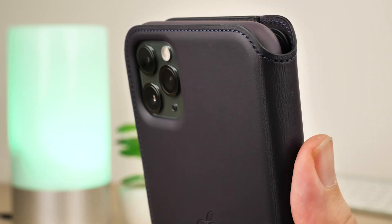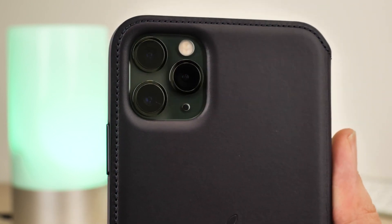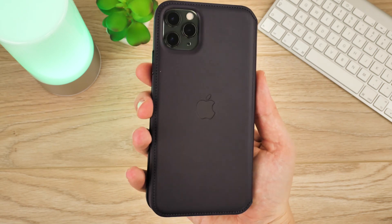On the outside you'll find a complete covering of genuine leather finished with a neat trim of matching cotton embroidery. It's highly luxurious and even wakes your phone when you open the case and puts it to sleep when you close it. Of course, for such high quality and branding you'll be paying a very high cost.